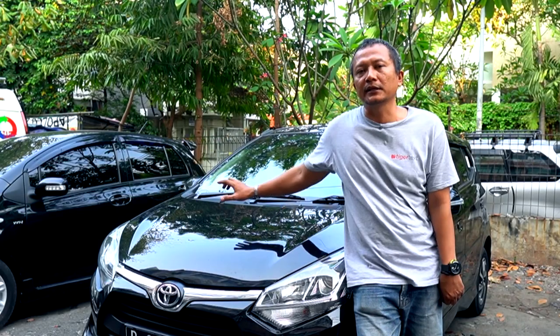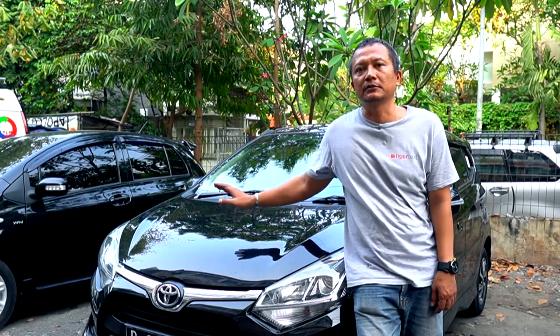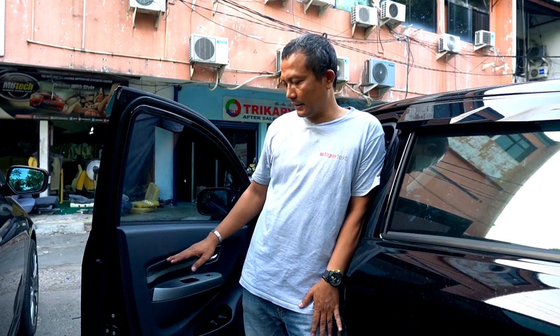Selain jok, juga ada bagian dari trim pintu yang mesti kita lapis juga. Ini untuk trim pintu yang kita kerjakan, jadi untuk Agya TRD terbaru ada bagian kain yang bisa kita lapis ulang.